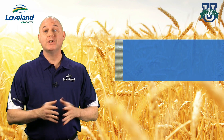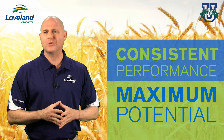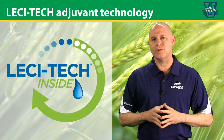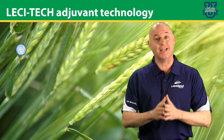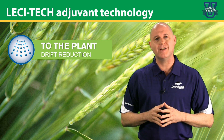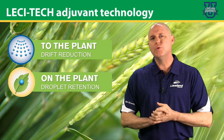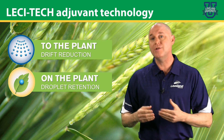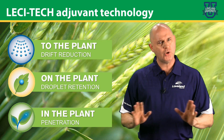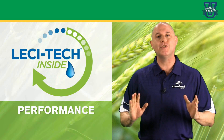Loveland Products is committed to ensuring consistent performance of your pesticides and nutritionals to help maximize your crop's potential. Lesatec is a unique technology to assist overall spray performance by providing an adjuvant system that delivers to the plant drift reduction by producing more performance-sized droplets and optimizing nozzle performance, droplet retention to ensure maximum coverage on the leaf surface by adhesion and spreading, and penetration without cuticle disruption to achieve consistent performance. Lesatec is performance made easy.